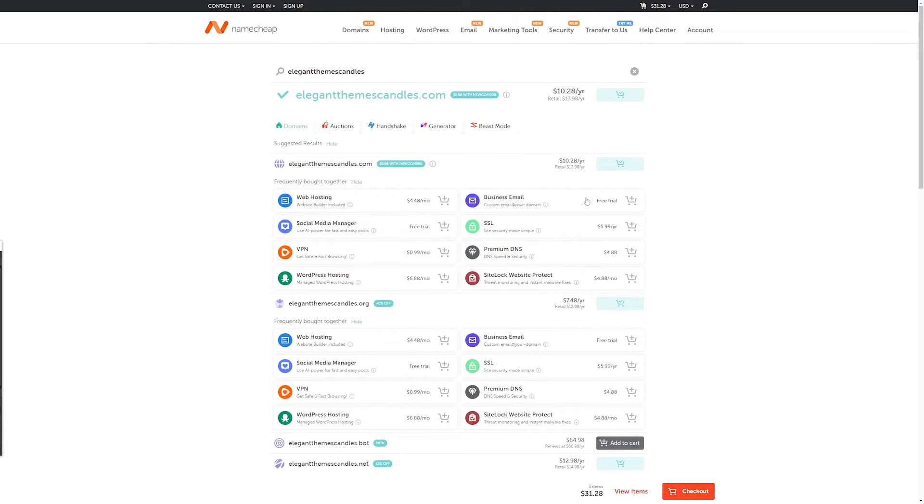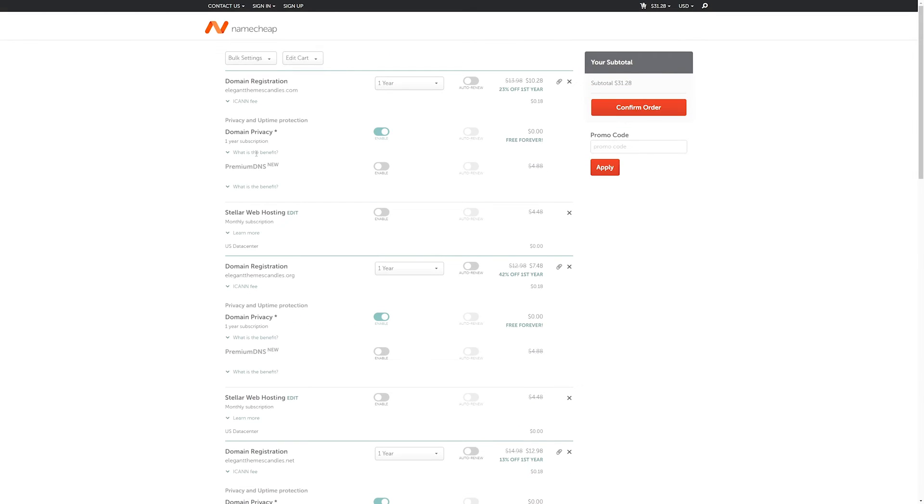You also have the option to purchase add-ons you want as well, such as an SSL, web hosting, VPN, and so much more. Then once you have all of the domains that you want, you can go to checkout, choose any of the other options you want, and confirm your order to create your account.